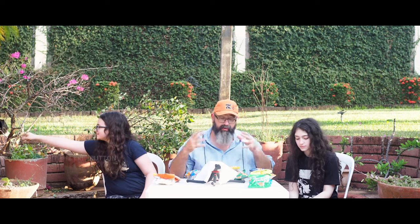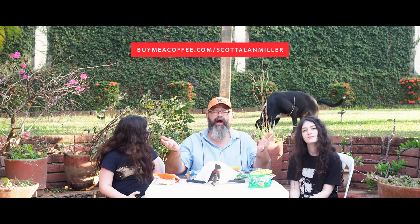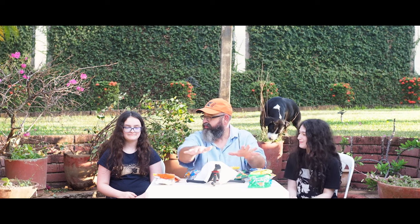Before we get to actually trying the chips — and because we're worried about the camera overheating, it already overheated while we were setting up — please remember to like and subscribe. If you'd like to support the channel, you can buy me a coffee at buymeacoffee.com/ScottAllenMiller, and all those proceeds help support getting chips and cameras and microphones and all the things necessary to make this show possible. Let us know in the comments what snacks you're interested in seeing, which ones are your favorites, and what we haven't tried that is delicious or terrible here in Nicaragua.